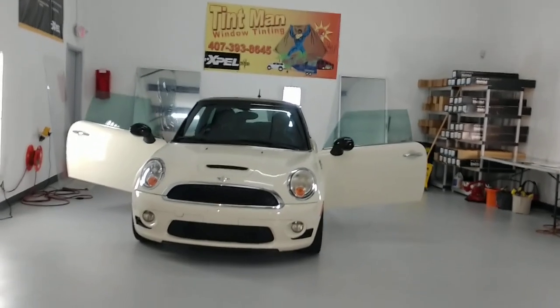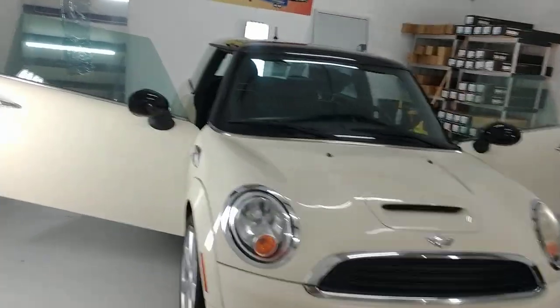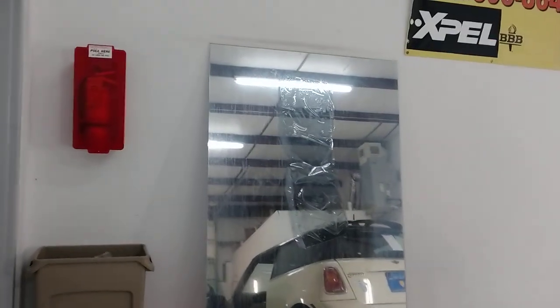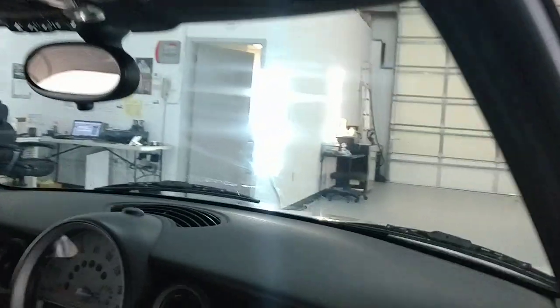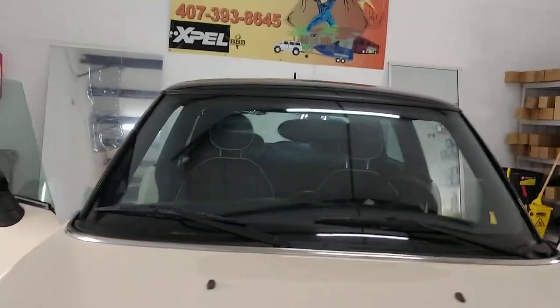Hello, my name is Sean with Tent Man Window Tenting and I want to talk about clear ceramic film. This whole vehicle is tinted with EXPEL XR70 — everything except for the back window, which is sitting right there. I just want to show you how clear this is, including the whole windshield. I haven't cleaned the windows yet, that's why it's all smeary. But I don't clean until after I file, and I haven't filed these doors yet. Everything is on this vehicle except for the back window, and you cannot tell.